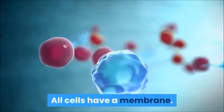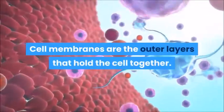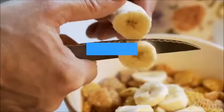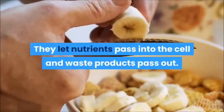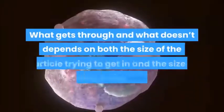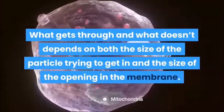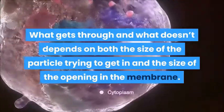All cells have a membrane. Cell membranes are the outer layers that hold the cell together. They let nutrients pass into the cell and waste products pass out. Not everything can pass through a cell membrane. What gets through and what doesn't depends on both the size of the particle trying to get in and the size of the opening in the membrane.